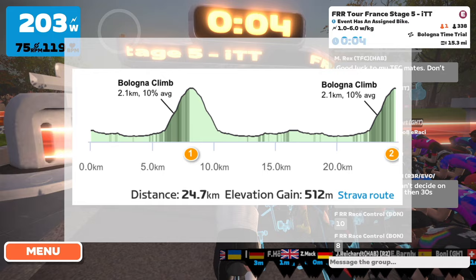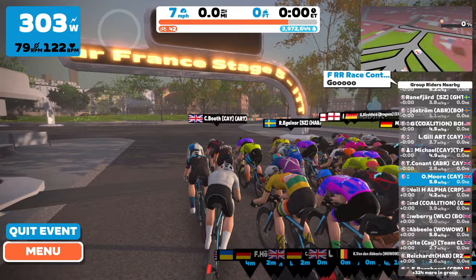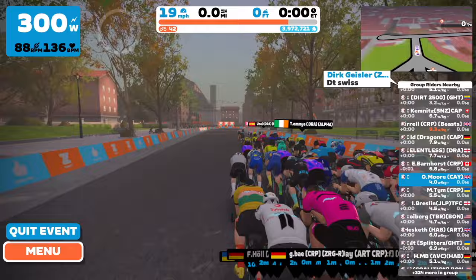Hello everybody and welcome back to another video. We have got stages five and six today of the Flamme Rouge Racing Tour France and we're just coming off the back of a rest day.